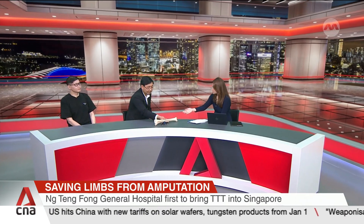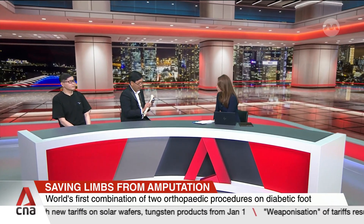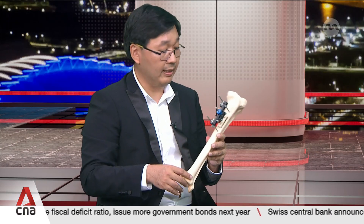Professor Chen brought along a diagram to explain how TTT works. He tells patients that it is like tricking the body into thinking there is a fracture in the leg. One of the early responses to a fracture is to send more blood supply into that leg, and with the improved vascularization, this helps promote tissue healing.